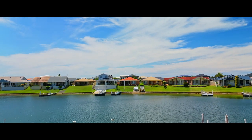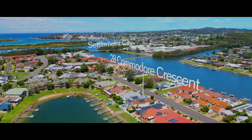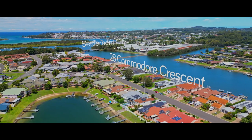Just a short level walk to shopping, cafes, restaurants and social clubs, this unmatched location is fabulous for those who enjoy an outdoorsy lifestyle.